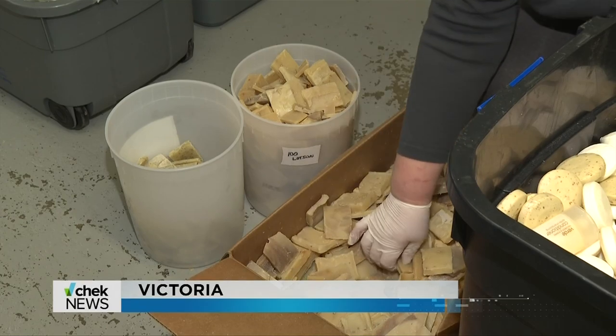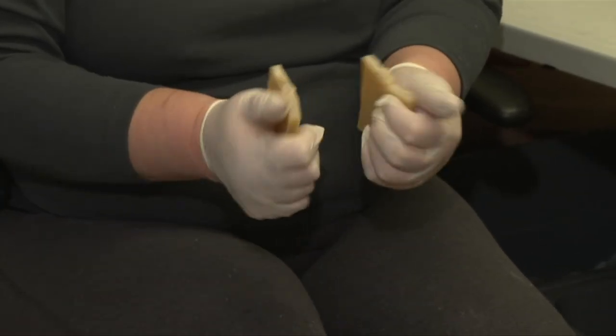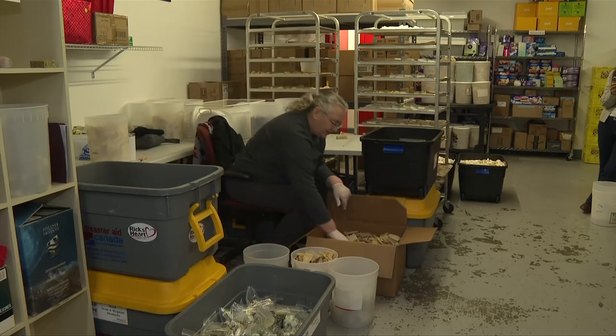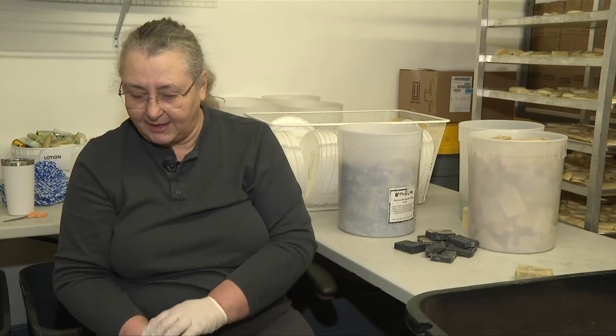This was supposed to go to a landfill. These offcuts from a soap factory used to end up in the trash, but Soap for Hope Canada transforms them into bars of soap for people in need. Cut them up into small pieces, put it in a crock pot with distilled water, heat it up, put it into a mold, let it sit, cut it, and then it has to be dried.